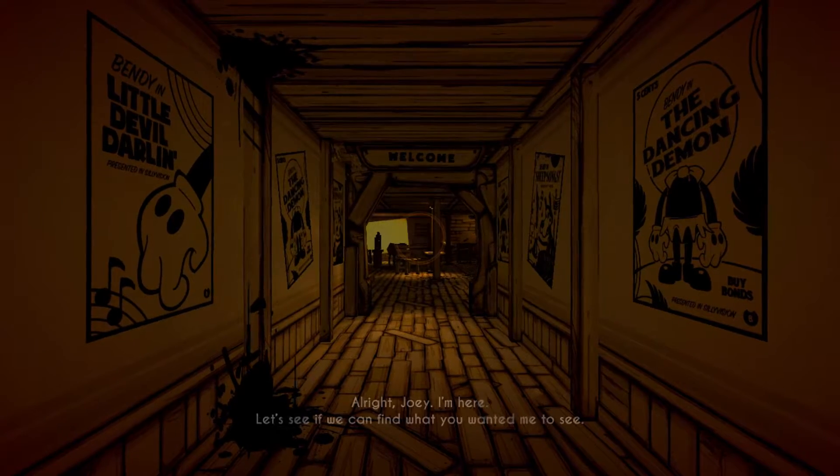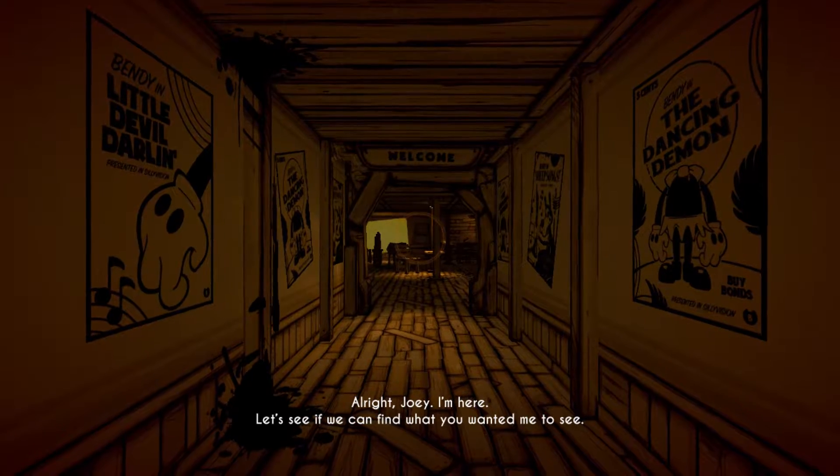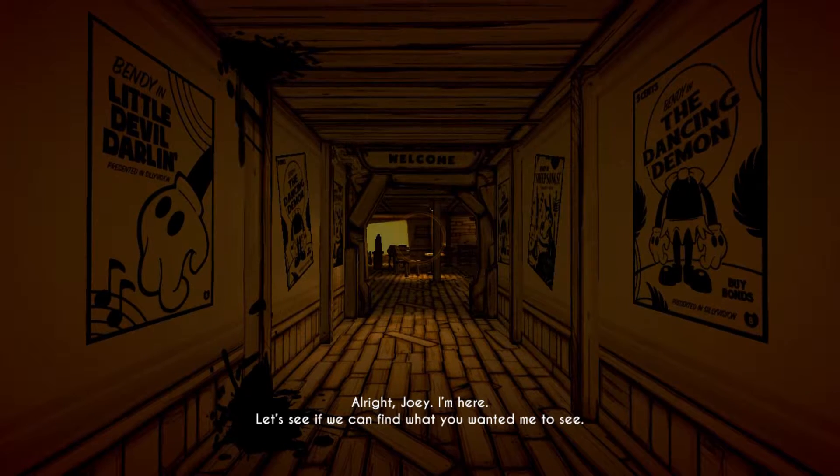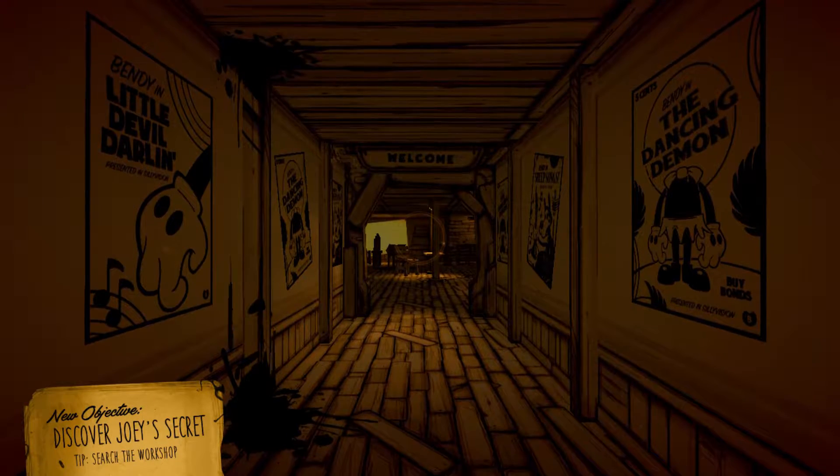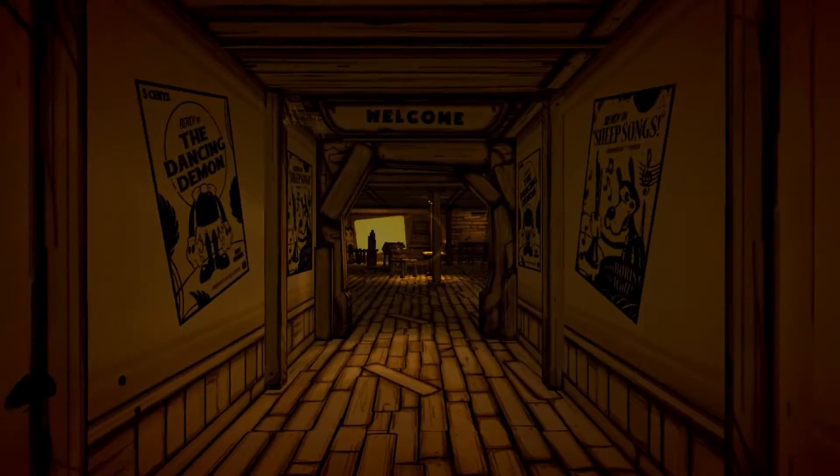Chapter 1. All right, Joey, I'm here. Let's see if we can find what you wanted me to see. Moving pictures — discover Joey's secret, search the workshop.